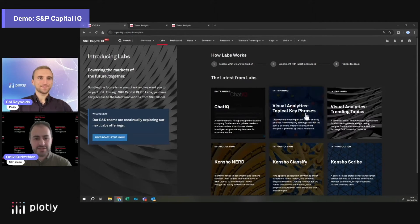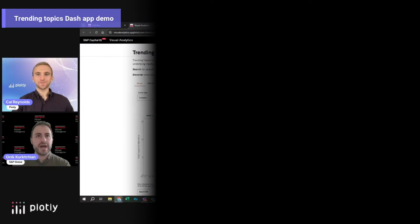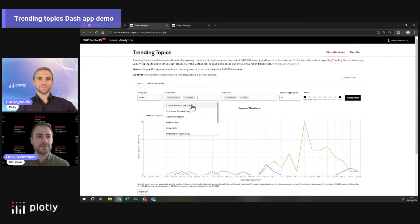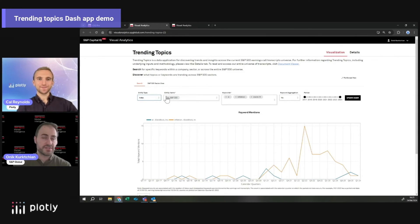Specifically, the two Dash applications you see are Topical Key Phrases — which is topic modeling on a single document — and Trending Topics, which allows you to visualize trends on a quarterly basis for each company. You have the ability to look at a specific company, for example S&P Global, look at different sectors from the S&P 500, have a variety of different sectors that are part of the index, or look at the index as a whole — the full S&P 500 index.